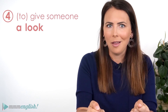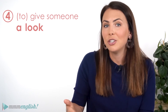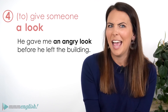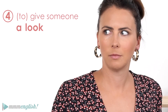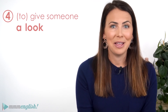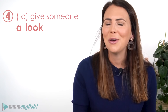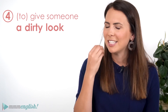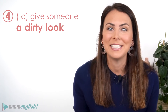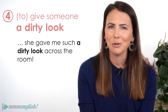Now you can give someone a look as well, and when we use look as a noun, we're usually using it with an adjective to describe the way that someone is looking at someone else. He gave me an angry look before he left the building. We also often hear 'a dirty look' — that's to look at someone in a really negative way. I was late for my sister's birthday and I knew she was annoyed because she gave me such a dirty look across the room.